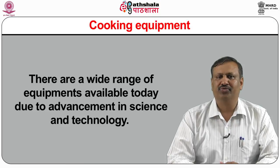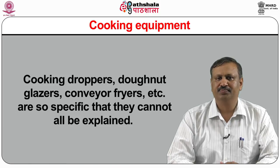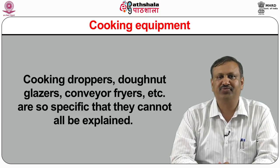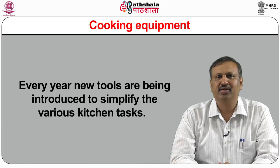There are a wide range of equipments available today due to advancement in science and technology. Equipments such as pasta machines, beverage machines, crepe machines, burger formers, bread machines, cooking droppers, donut glazers, conveyor fryers etc. are so specific that they cannot all be explained. Every year, new tools are being introduced to simplify the various kitchen tasks. Kitchen equipment must be used carefully and safely. Manufacturer's instructions must be carefully followed. Thorough and regular cleaning of equipment is very essential. It should be used when essential — for smaller quantities than capacity, it may prove to be energy and labor intensive.